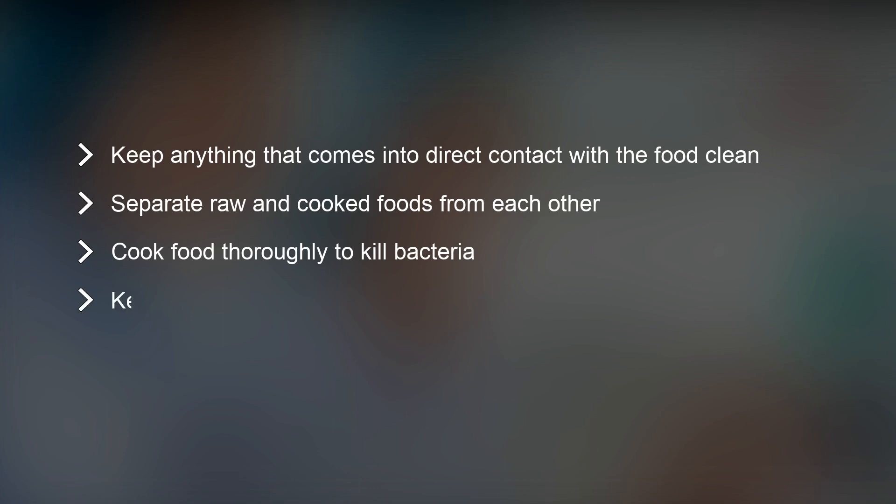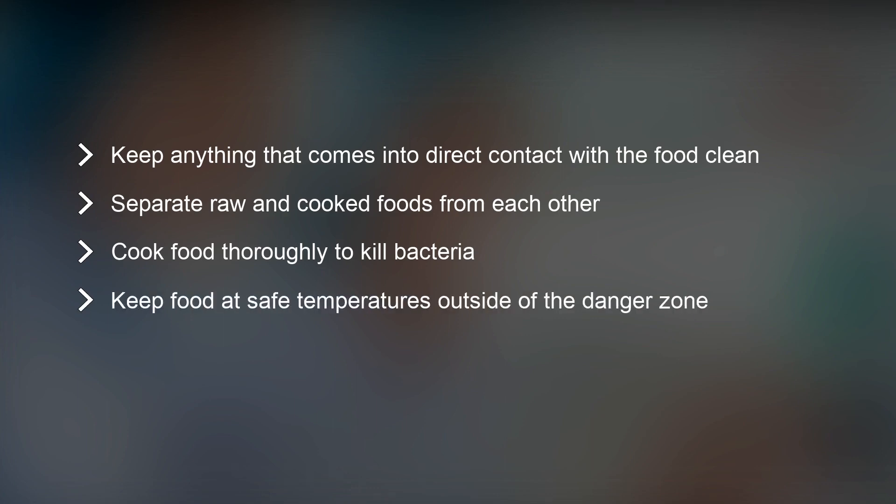Rule number four is to keep food at safe temperatures by ensuring they stay out of the temperature danger zone, which is between 40 and 140 degrees Fahrenheit.